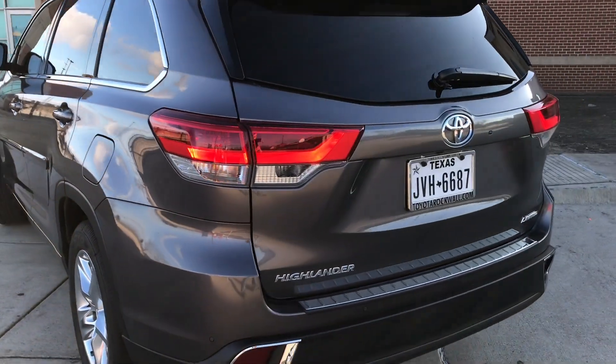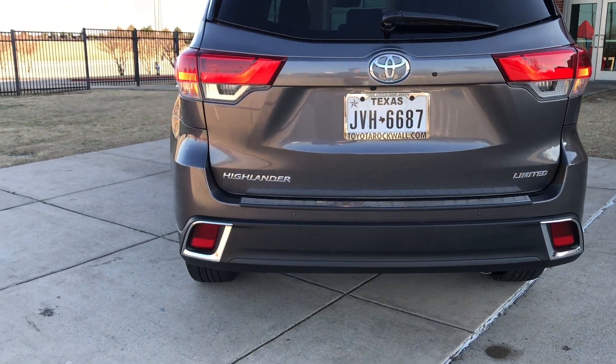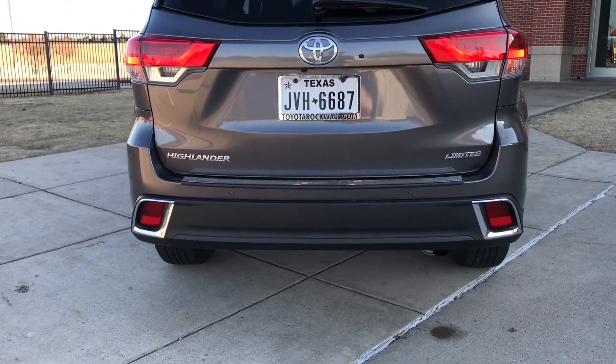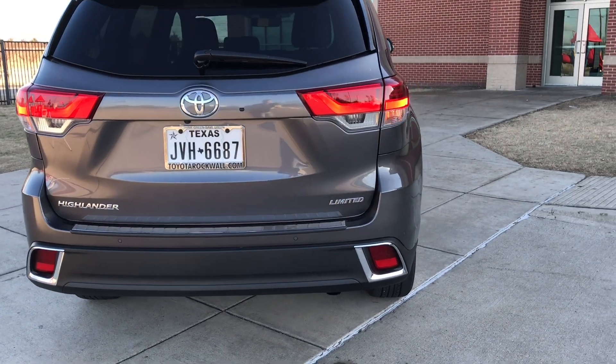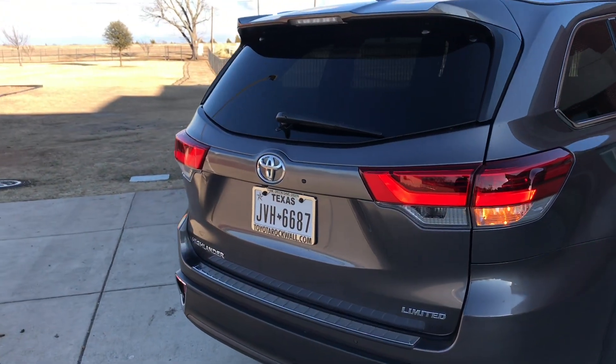As we move around back, we do get LED taillights. One thing with the Limited trim is you do get chrome around the little reflectors down there on the bottom. That is a pop-up window and I'll show you how it works later — I think it's pretty neat.